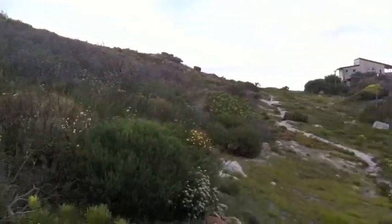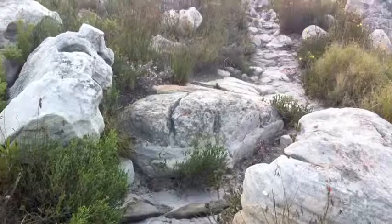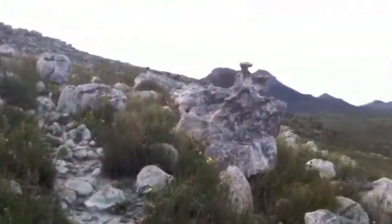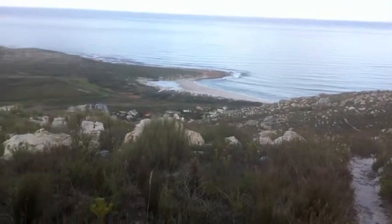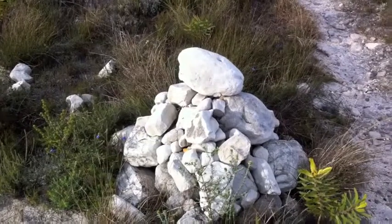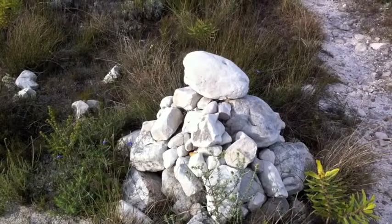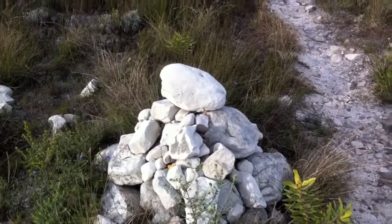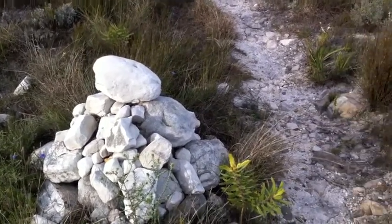You can see the path goes this direction. This is a cairn, which is basically a pile of rocks which hikers use as a direction point if there's a crossroads.